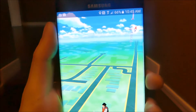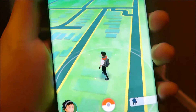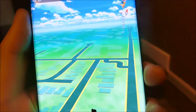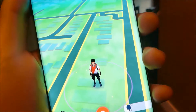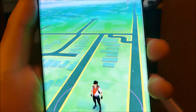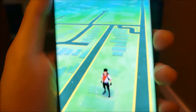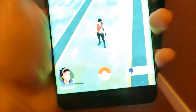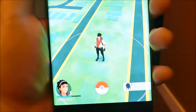So you guys can see the screen is very clear. You can see every little pixel — or rather, you can't see the pixels at all. I can't even explain it. I've been playing this on the iPhone mostly, and now going over to the Note 7, it's just unbelievable.